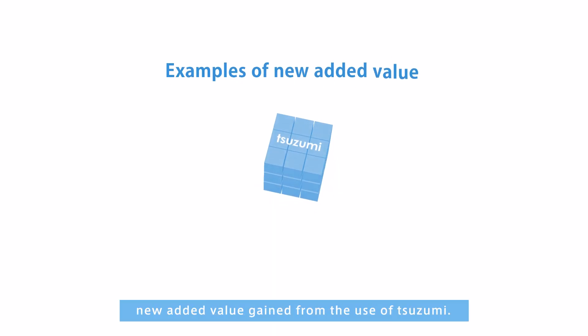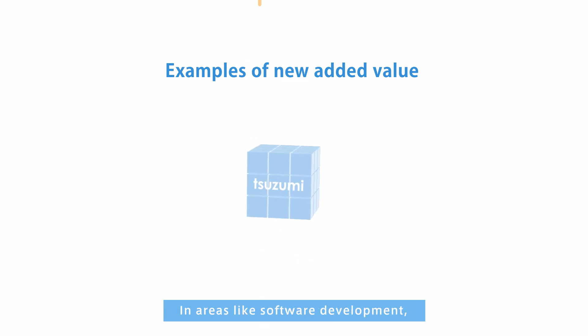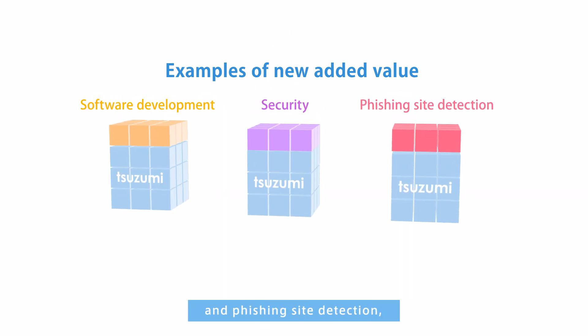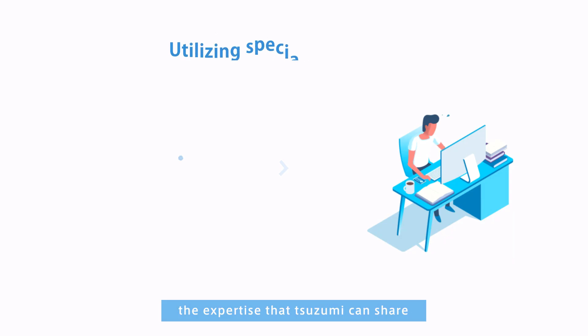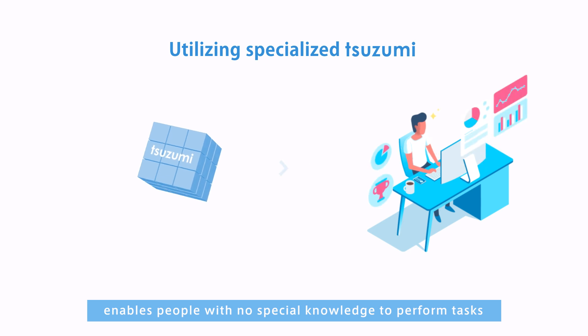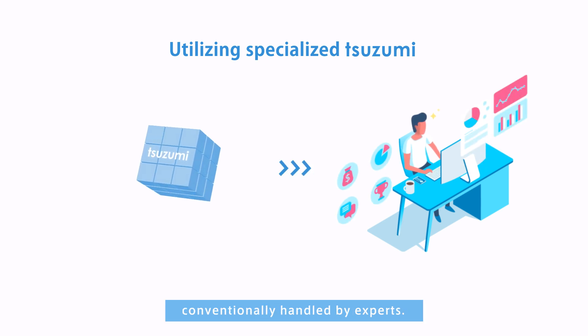For an example of new added value gained from the use of Tsuzumi, in areas like software development, security operations, and phishing site detection, the expertise that Tsuzumi can share enables people with no special knowledge to perform tasks conventionally handled by experts.